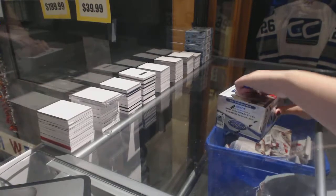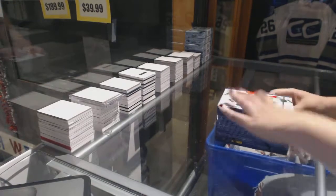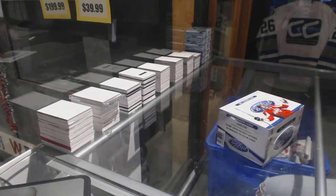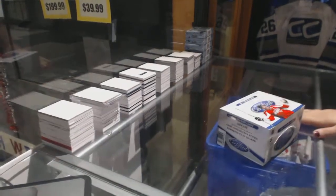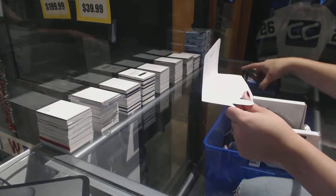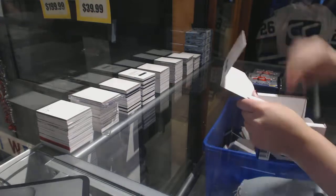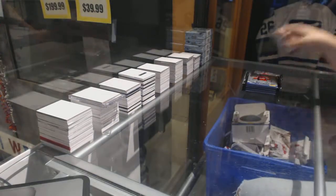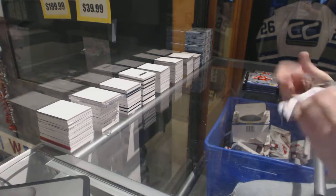Alright, Digbert 1954's box 1213, Panini Certified. Best of luck to you sir, here we go.